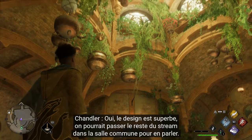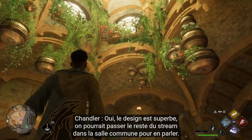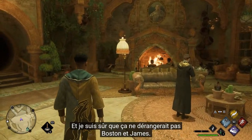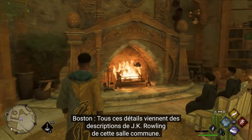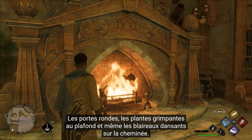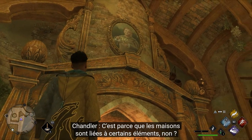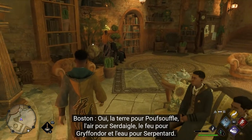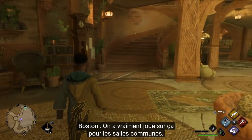Beautiful design. We could spend the entire rest of the stream just in the common room here. All the details come from J.K. Rowling's writings for this common room - the round doors, the hanging vines, even the dancing badgers on the fireplace. It's got a real earthy vibe. Hufflepuff is earth, Ravenclaw's air, Gryffindor is fire, and Slytherin is water.